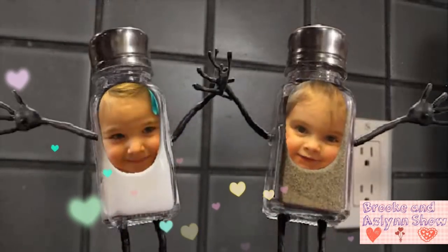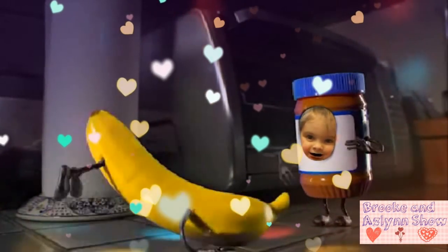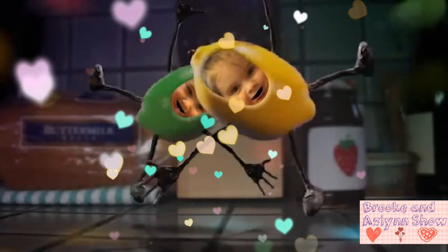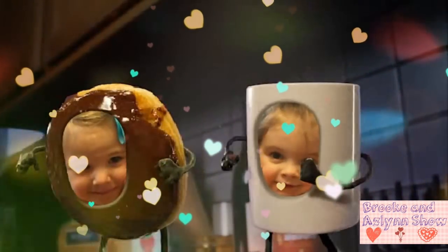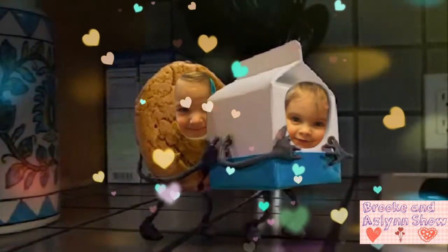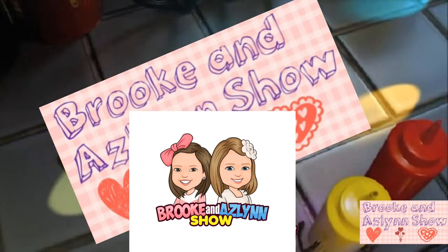Bye everyone! Thank you for watching — make sure to subscribe! Bye, and visit WalmartToyLab.com. Which toy will you choose? Welcome to the Brook and Aslin Show — we have so much fun together and we want to share it with you. You can join us on our family adventures. We will show you what we think of toys in our reviews, vlogs, and challenges to brighten your days. Will you be the lucky winner in our giveaways? Welcome to the Brook and Aslin Show — never miss out by subscribing to our channel now!